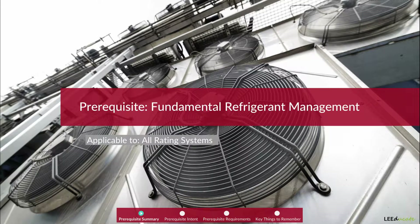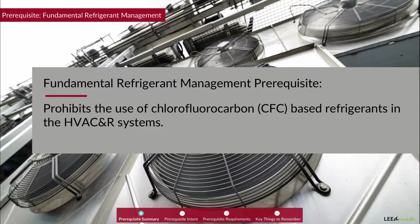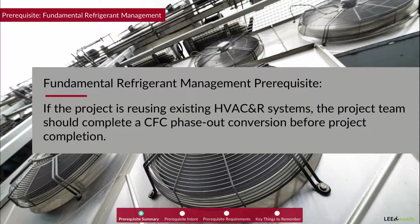Chlorofluorocarbons, CFCs, are one of the primary causes of ozone depletion, which is primarily addressed by a building's energy use and the types of refrigerants used. This prerequisite aims to reduce ozone depletion by prohibiting the use of CFC-based refrigerants in HVAC and R systems. If the project is reusing existing HVAC and R systems, the project team should complete a CFC phase-out conversion before project completion.